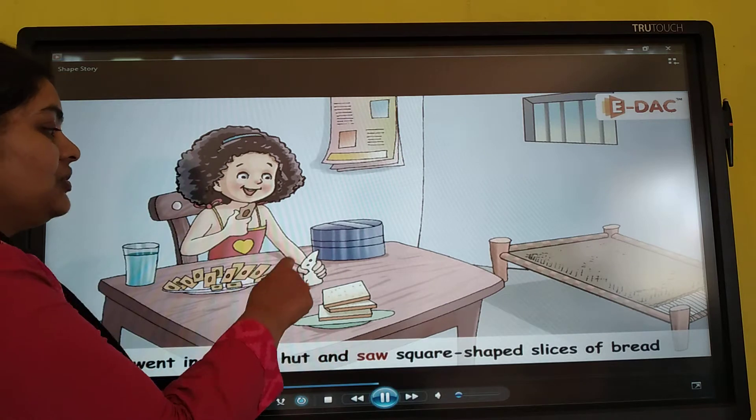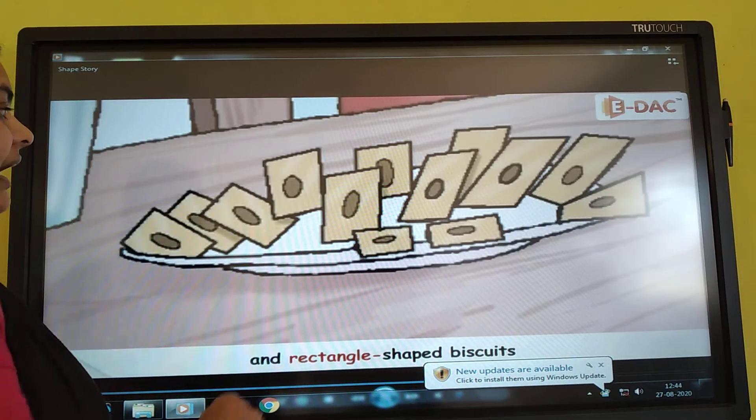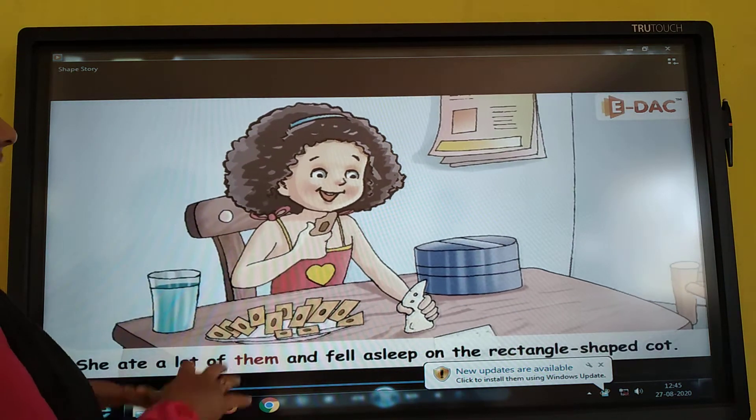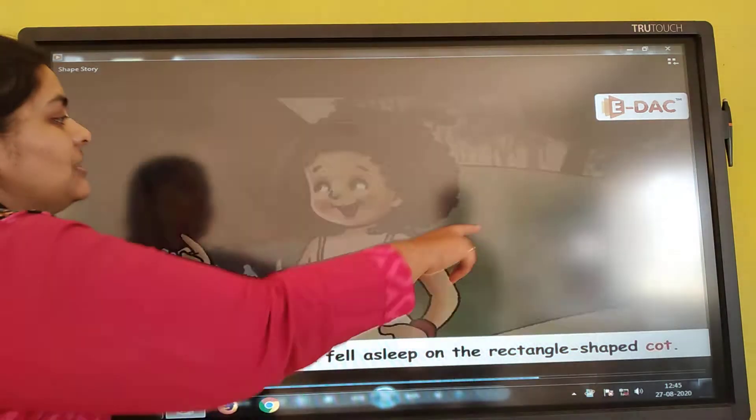Inside the hut, she saw square shaped slices of bread and rectangle shaped biscuits. She ate a lot of them and she fell asleep on a rectangle shaped cot.